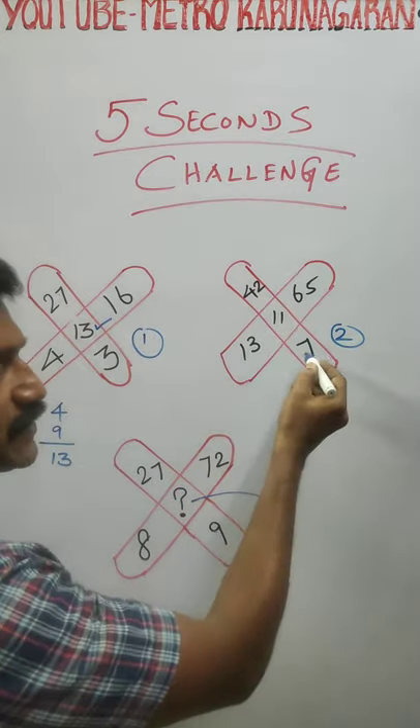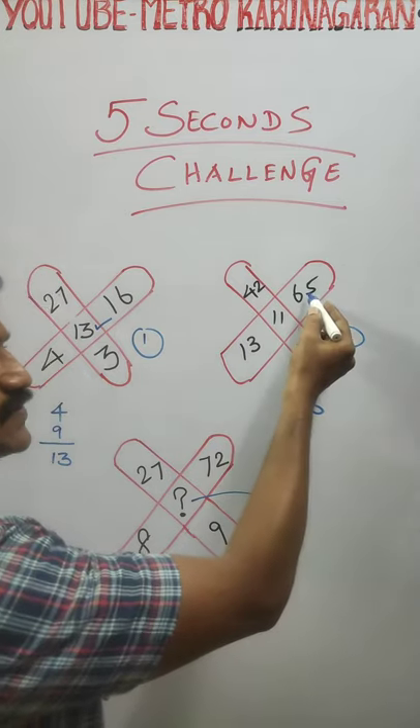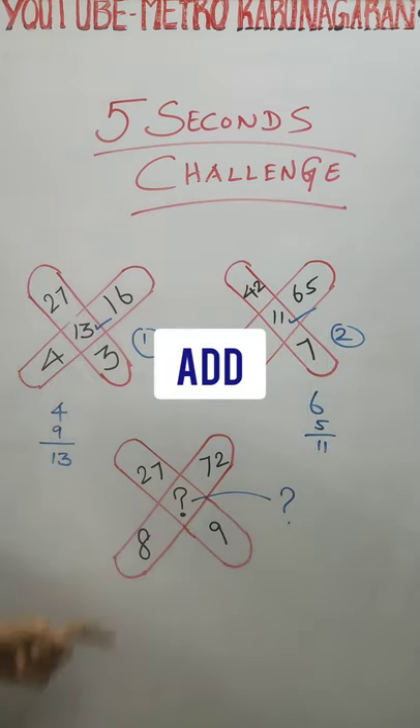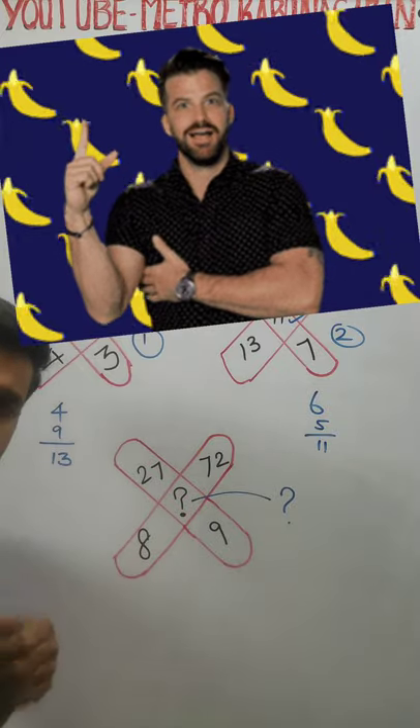42, divide by 7, you get 6. 65, divide by 13, you get 5. Answer is 11. This is your challenge — post your answers in the comment box.